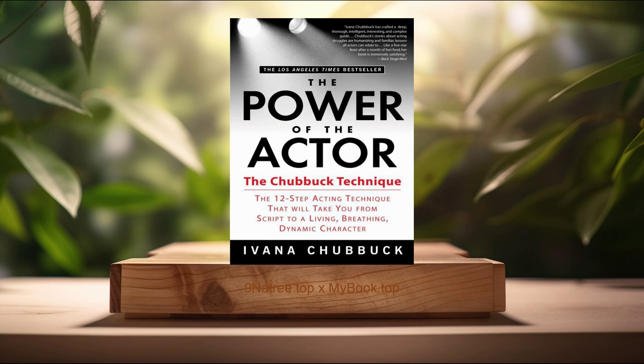In conclusion, Ivana Chubbuck's The Power of the Actor is an essential read for actors and acting students who are serious about elevating their performances from good to unforgettable. The Chubbuck technique, with its 12-step method, offers a clear and comprehensive path to achieving profound emotional connections and dynamic character portrayals. Personal growth and transformation through this technique can benefit not only actors, but anyone interested in understanding human behavior and emotional intelligence. By implementing these methods, readers can gain insights into their own lives, enhancing empathy and communication skills.